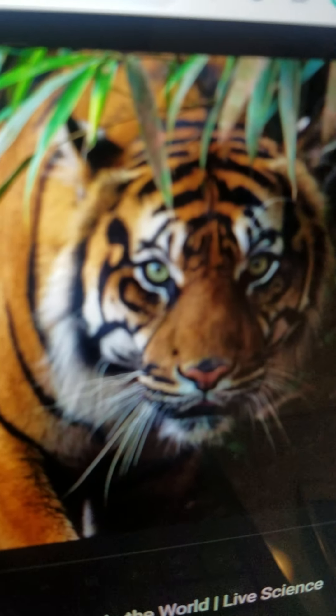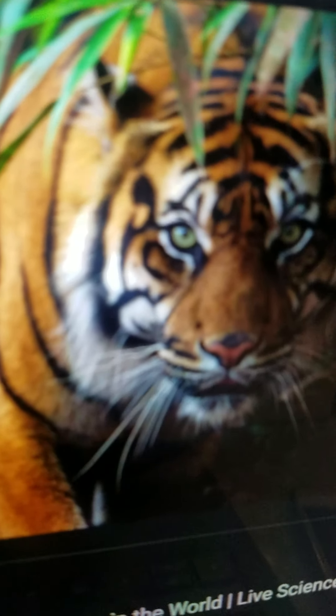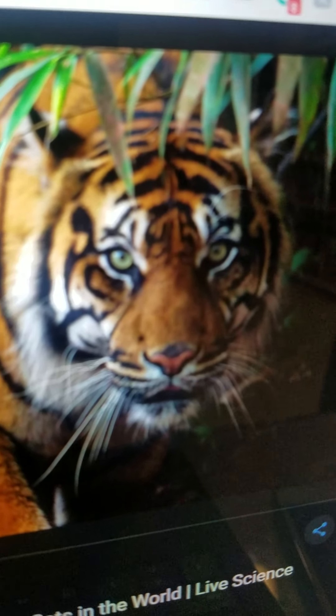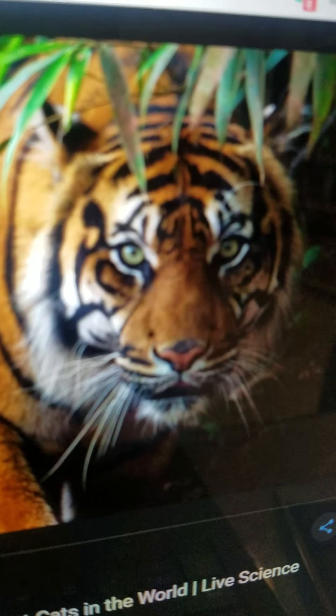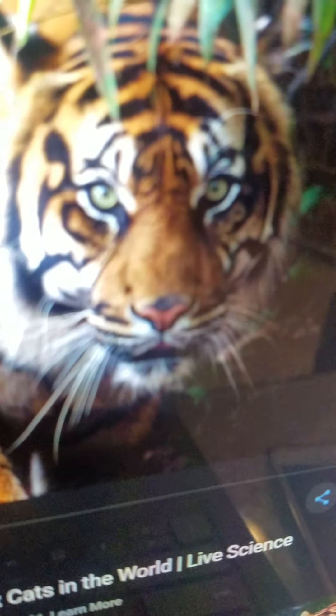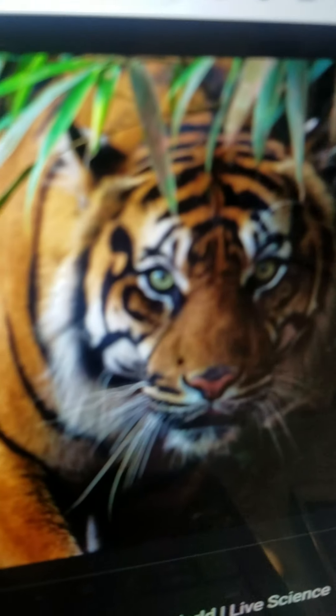Tiger. They are the largest species of felines and they live in the rainforests of Asia. They eat medium to large sized game like wild boar, deer, and water buffalo. And they can run very fast and are very good swimmers.